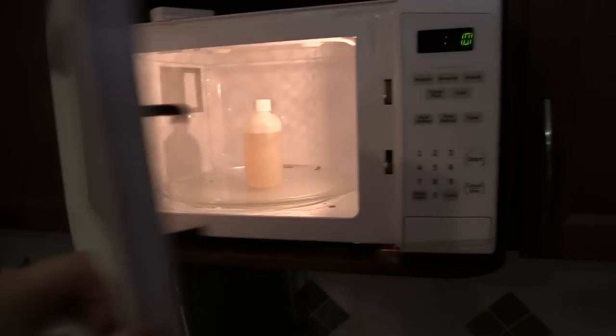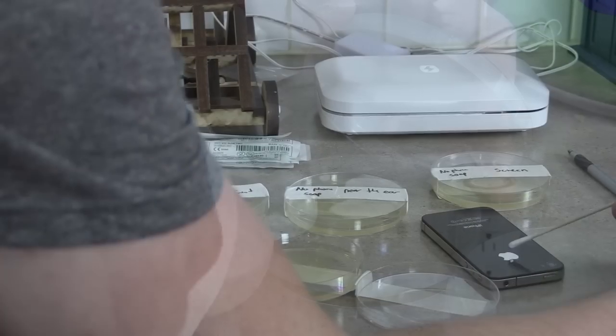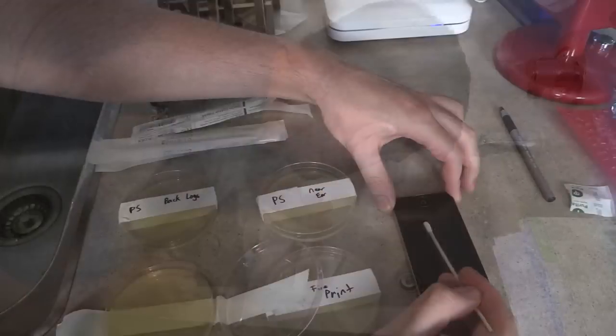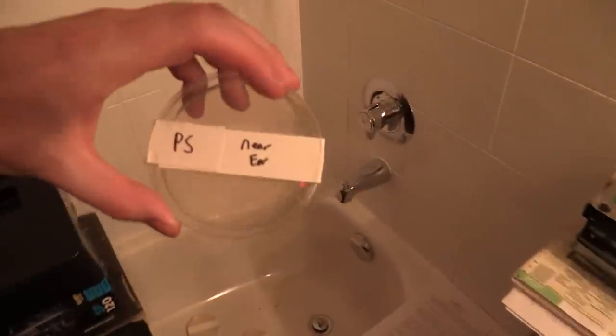We were concerned that using two different phones and letting the plates cultivate too long may have affected our results. The second test used one phone — an iPhone 4 — run through a worst-case scenario by intentionally not taking care of it the way I normally do, as I'm actually quite anal about the cleanliness of my phone — pun intended. I prepared agar plates, swabbed the phone before putting it in the Phone Soap charger, and put four plates in our warm server room to cultivate. After eight hours, I swabbed the now-Phone-Soaped phone and did the same thing.